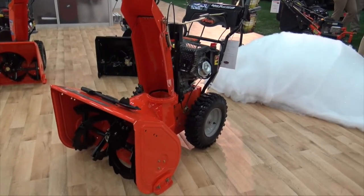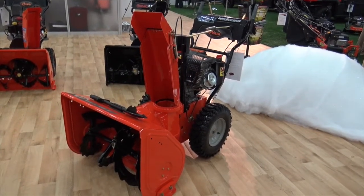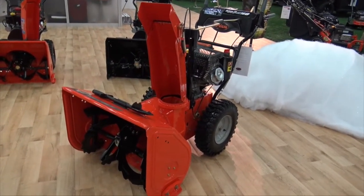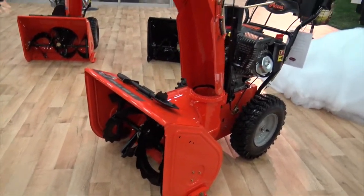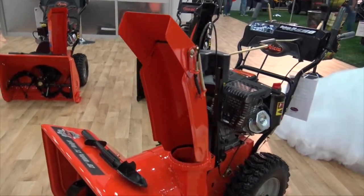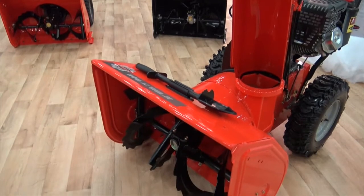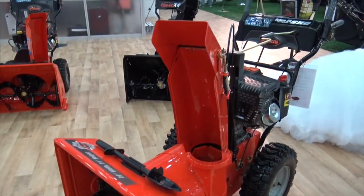This is a tough machine — a 306cc engine, a lot of power, teamed with a 28-inch clearing width. The SHO stands for Super High Output. What we have is a super high-speed impeller that will really throw the snow a massive distance when you've got a lot of deep, tough snow that you're dealing with.